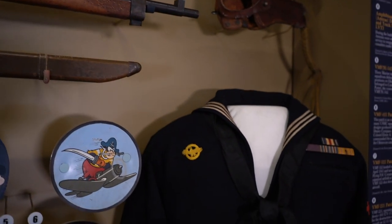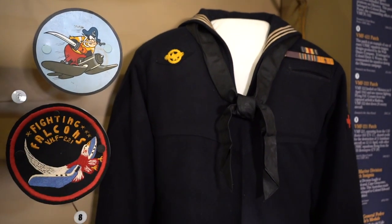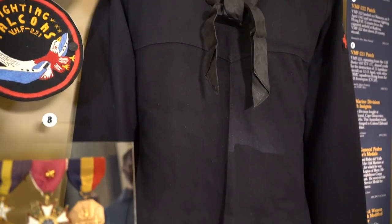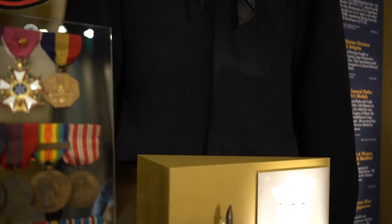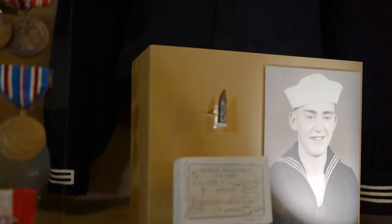This artifact is a jumper worn by Clarence F. Fairchild, who was assigned as a corpsman during the invasion of Okinawa. He earned the Silver Star and the Purple Heart, and despite having been shot three times, he continued to fight. The bullet was extracted during his lengthy recovery.